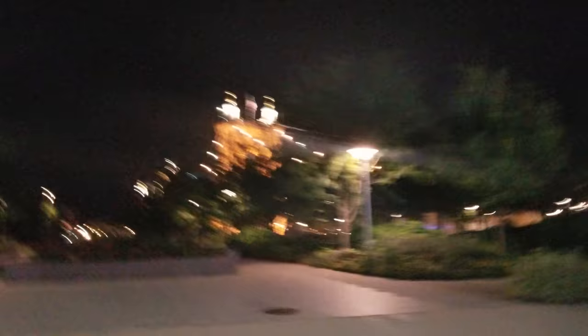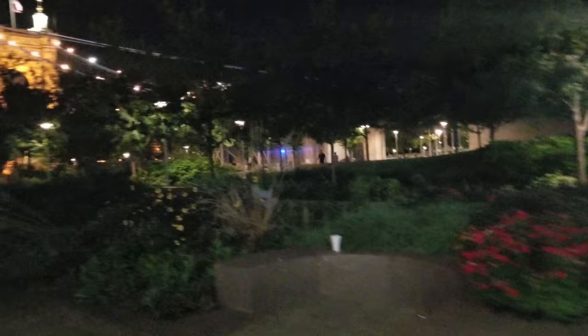People walking across it. The Ohio River Trail, which is a bike path, goes through here — Smale Riverfront Park — as it's illuminating the landscape.